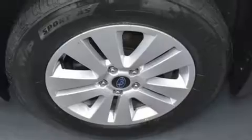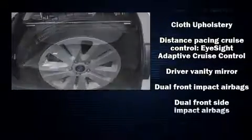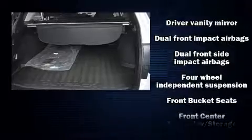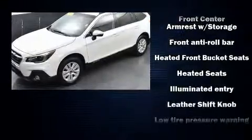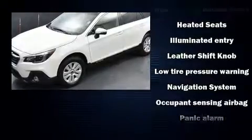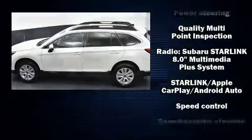Subaru ensures the safety and security of its passengers with equipment such as dual front impact airbags, head curtain airbags, traction control, brake assist, ignition disabling, an emergency communication system, and four-wheel disc brakes with ABS.